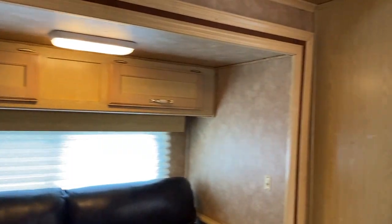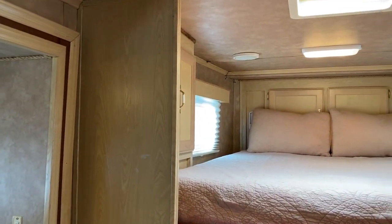We professionally cleaned this trailer and the air conditioning works.